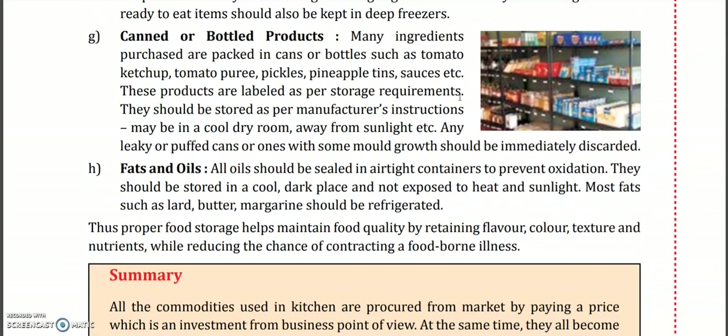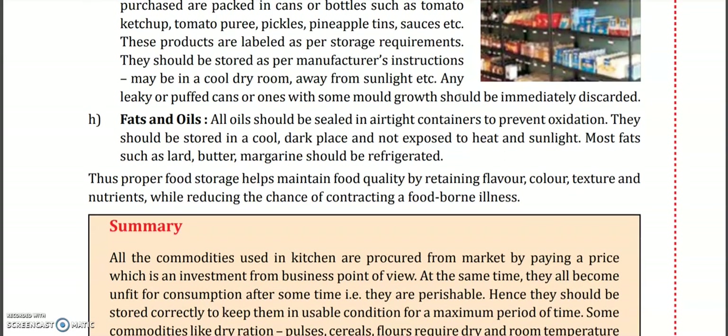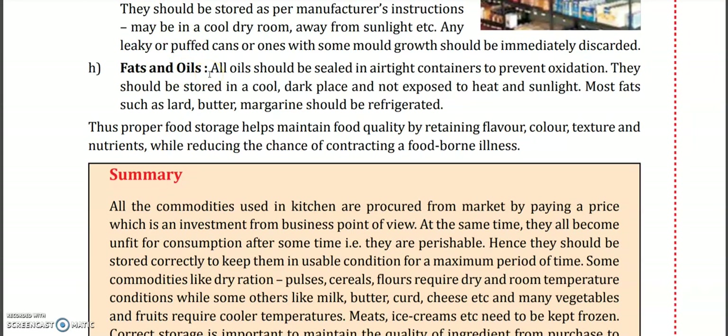Canned and bottled products — like tomato ketchup, puree, and canned bottles of out-of-season items — should be stored as labeled on the container: keep away from sunlight and keep them tightly sealed. For fats and oils, all oils should be sealed in an airtight container to prevent oxidation. If oil is opened, bacteria and germs can react with air and moisture.